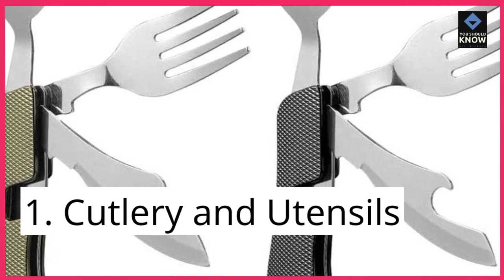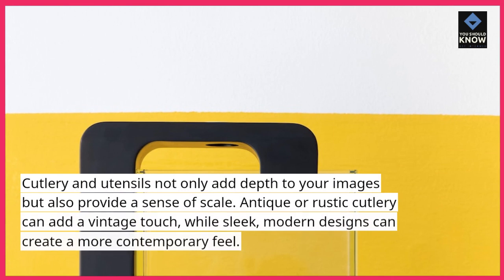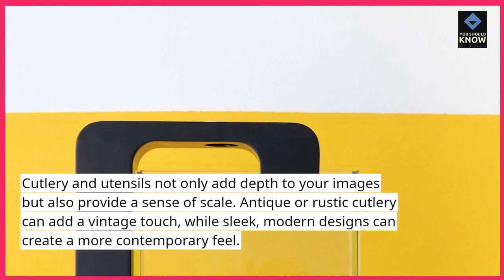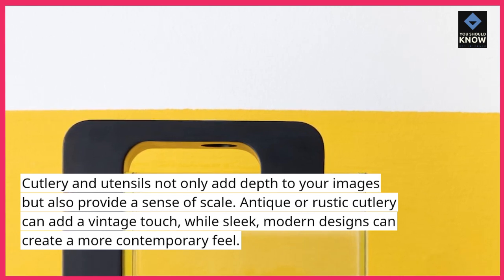1. Cutlery and utensils. Cutlery and utensils not only add depth to your images but also provide a sense of scale. Antique or rustic cutlery can add a vintage touch, while sleek, modern designs can create a more contemporary feel.